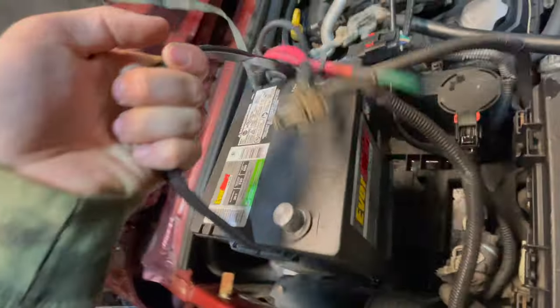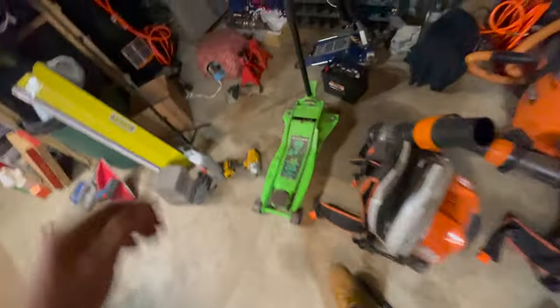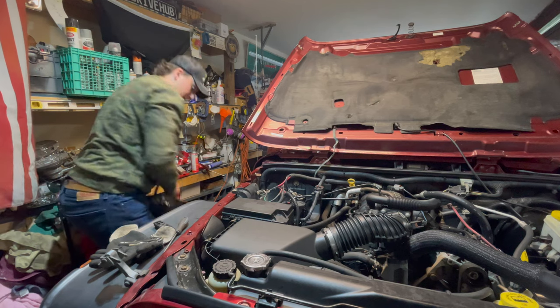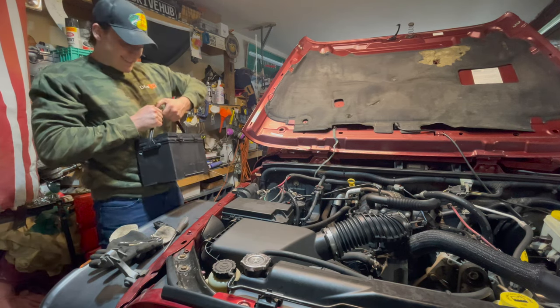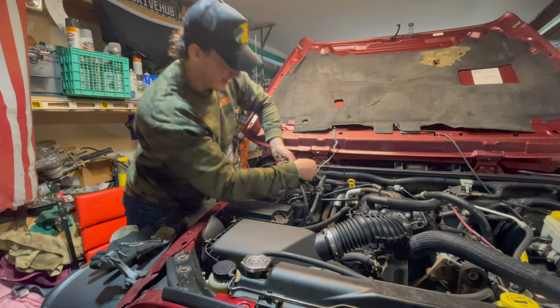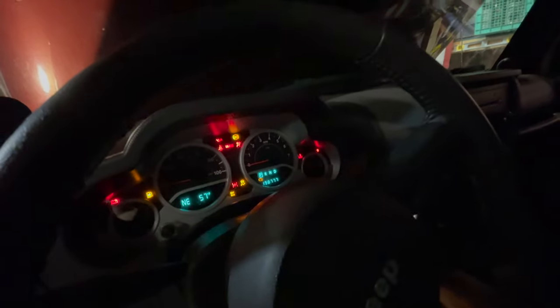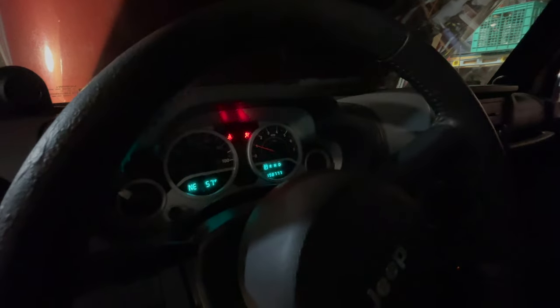So one of the last things we're doing to this Jeep before we get rid of it is putting in a fresh new battery. I have it somewhere over here — yes, here it is. This one's from O'Reilly's, not Walmart, and this one is the correct size. I guess it's the correct freaking battery. Now that our fresh new battery is installed, let's turn it on quick and make sure it actually turns on. We have power — that's a good sign. Starts right up. Beautiful.